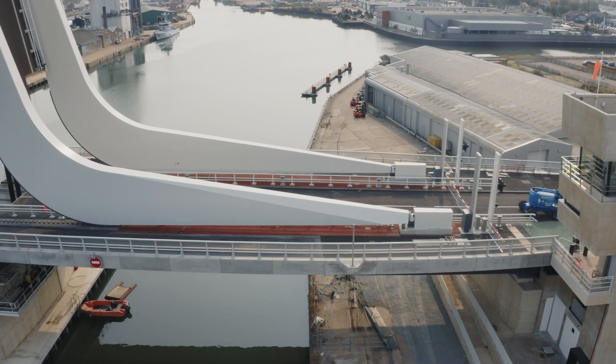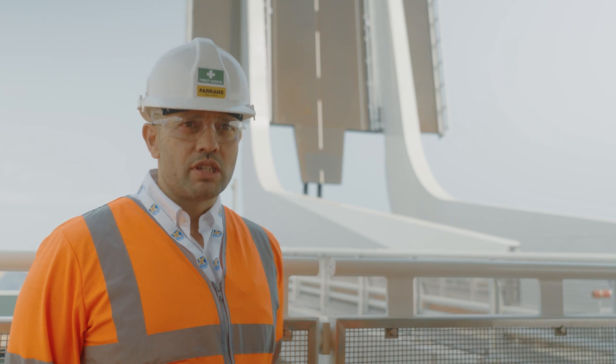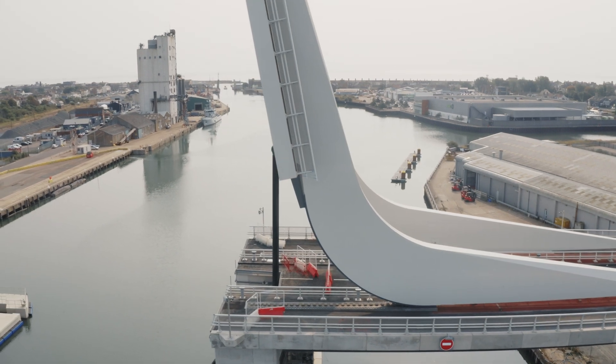A key part of the operation of the Gullwing bascule bridge is the counterbalance. This was designed by Arup. They required an extremely dense concrete because of the compact nature of the heavyweight concrete compartment.